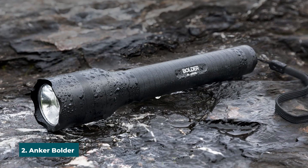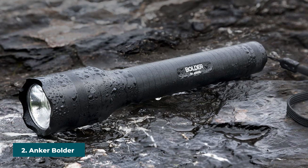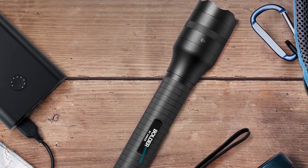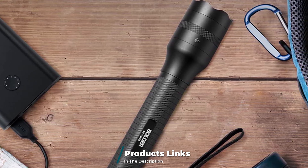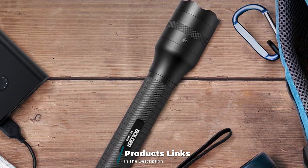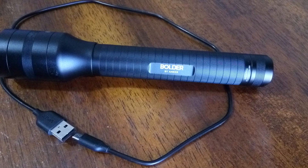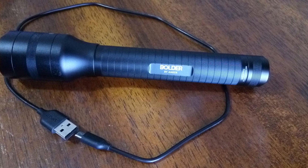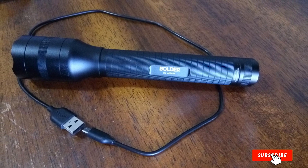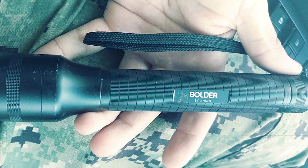At number two we have the Anker Bolder LC90 Rechargeable Flashlight. Anker's Bolder 900 lumens Cree LED flashlight is an awesome choice to bring with you camping. The flashlight is a great size with a full hand grip without being too big and bulky. Additionally, the flashlight is water resistant and will last up to 30 hours on its medium setting. It comes with a premium rechargeable 3,350 mAh battery and includes five different light settings: high, medium, low, strobe, and SOS.